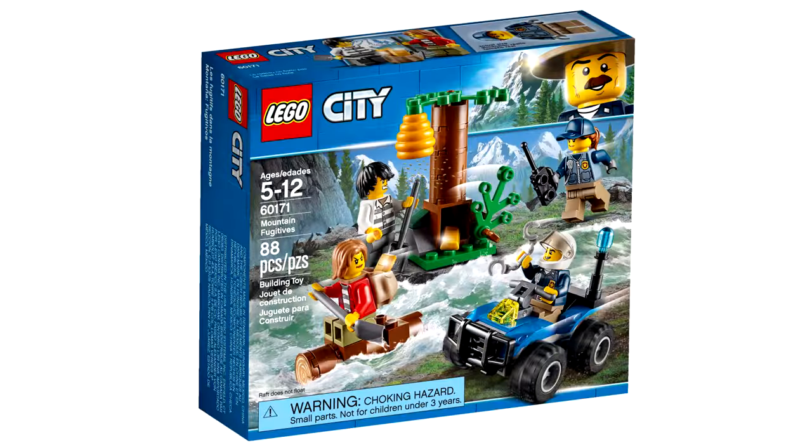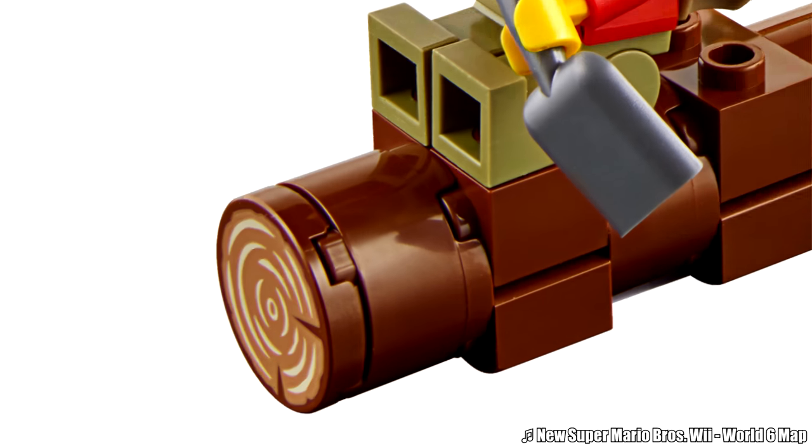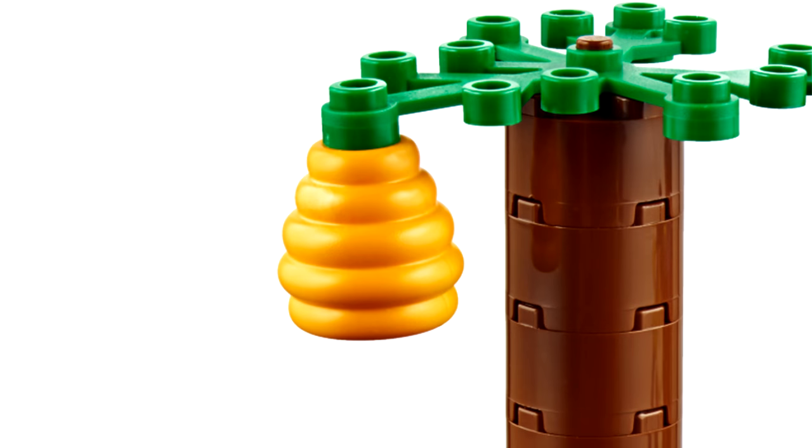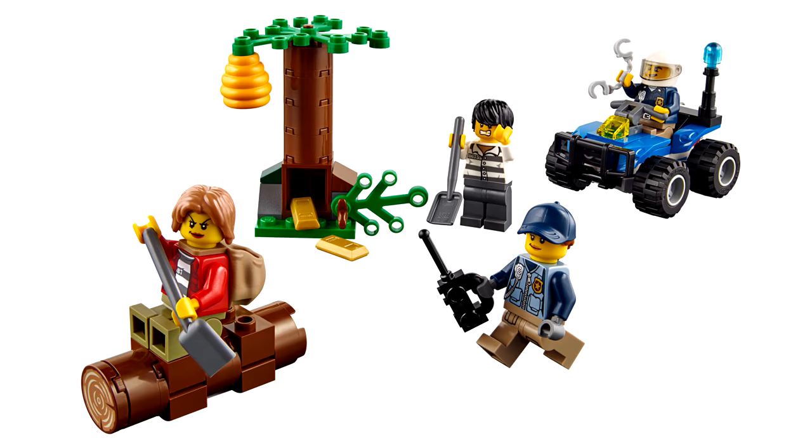The LEGO City Mountain Fugitive set is the best starter set in a while. Lots of great new pieces from the Mountain Police line in this cheap set: this nice log tile, that awesome beehive piece, and the blue hat variant of the new hat and hair combo. Throw in a couple of gold bars and it makes for a cheap winner.